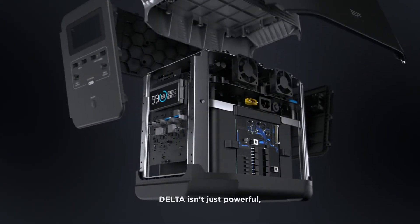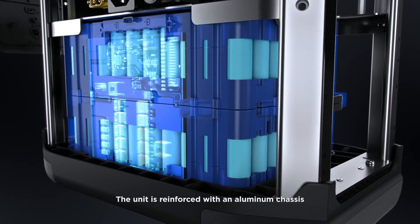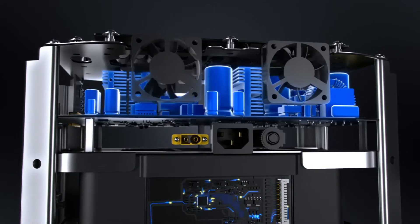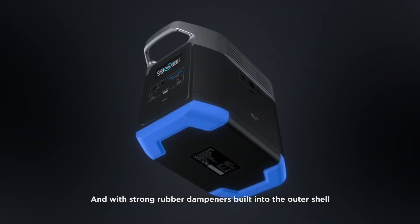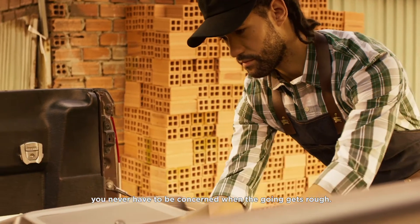Delta isn't just powerful — it's as rugged as any tool in the shed. The unit is reinforced with an aluminum chassis that protects the battery pack inside. And with strong rubber padding built into the outer shell, you never have to be concerned when the going gets rough.